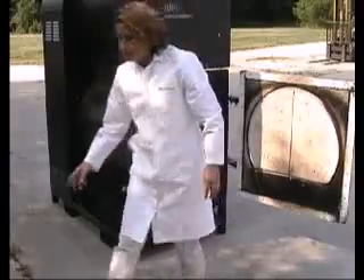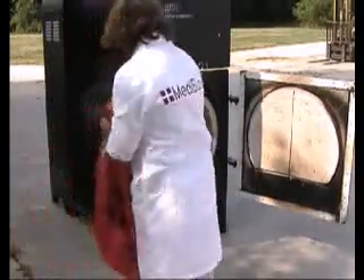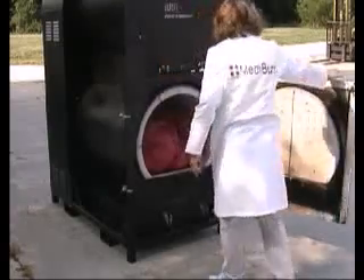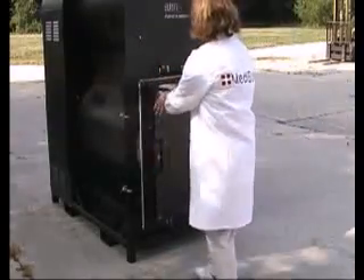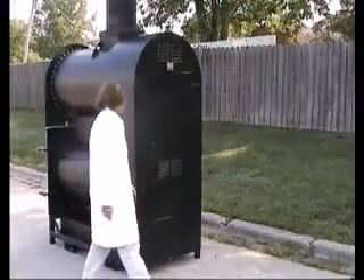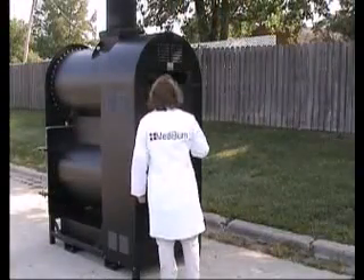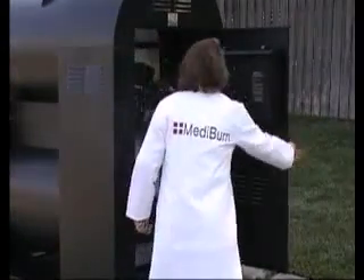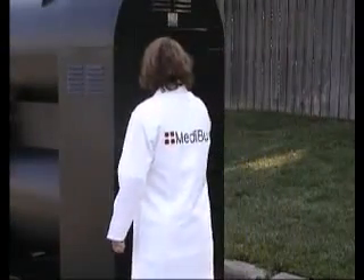Batch load systems are preferred for applications such as clinics, small hospitals, laboratories, and medical facilities in remote locations. Incinerator systems designed for small hospitals and clinics should be easy to use so that any person on staff is capable of operating the system.